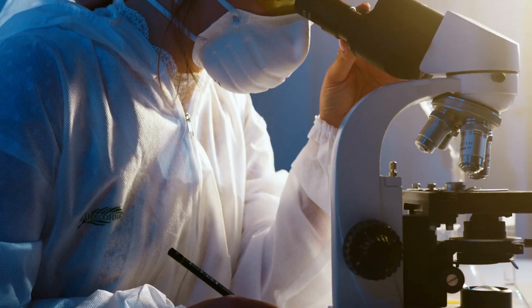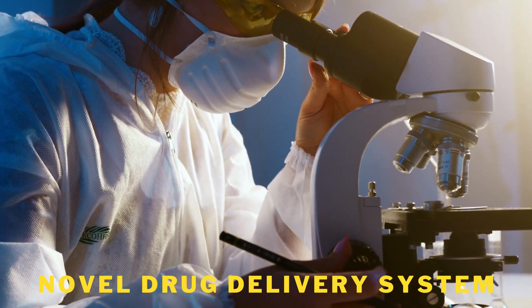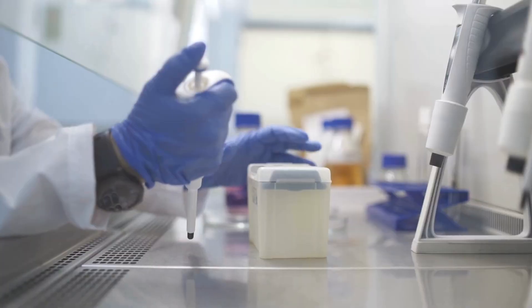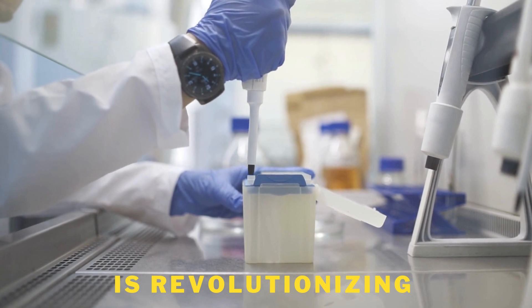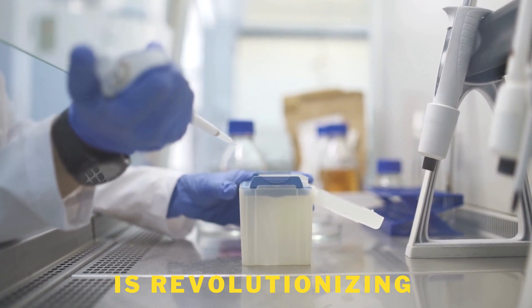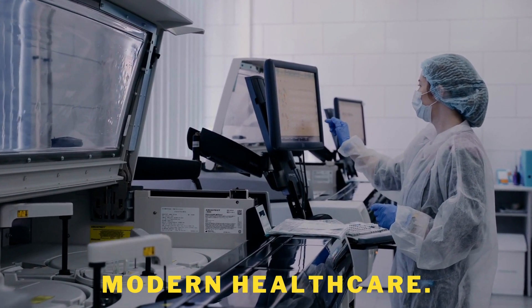As we continue to develop new and innovative ways to deliver drugs, the future of healthcare looks bright. With novel drug delivery systems, we can not only improve the effectiveness of treatment but also make it more convenient and less invasive for patients. This is truly a revolution in healthcare, and we can't wait to see where it takes us. This is the future of healthcare, and it's an exciting one.